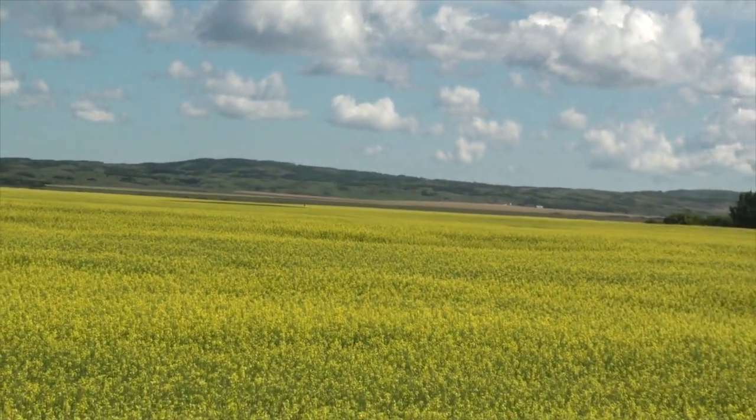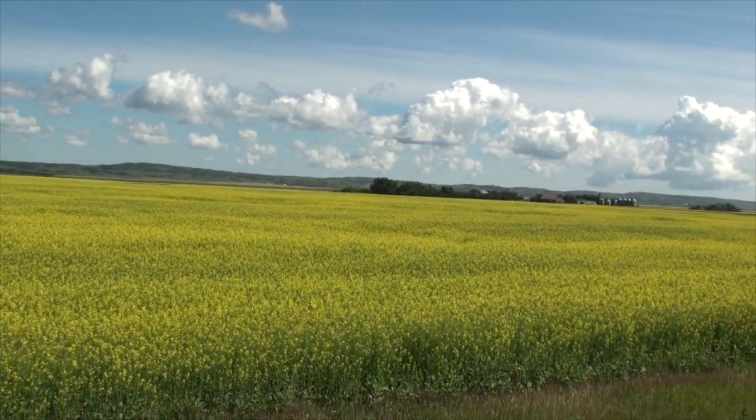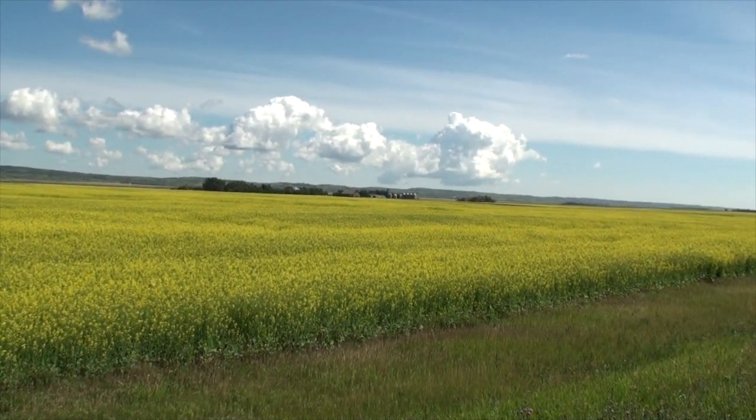And it is warm this Monday afternoon, 33 degrees in the shade, looking off towards the southwest in the RM of Brock, number 64.